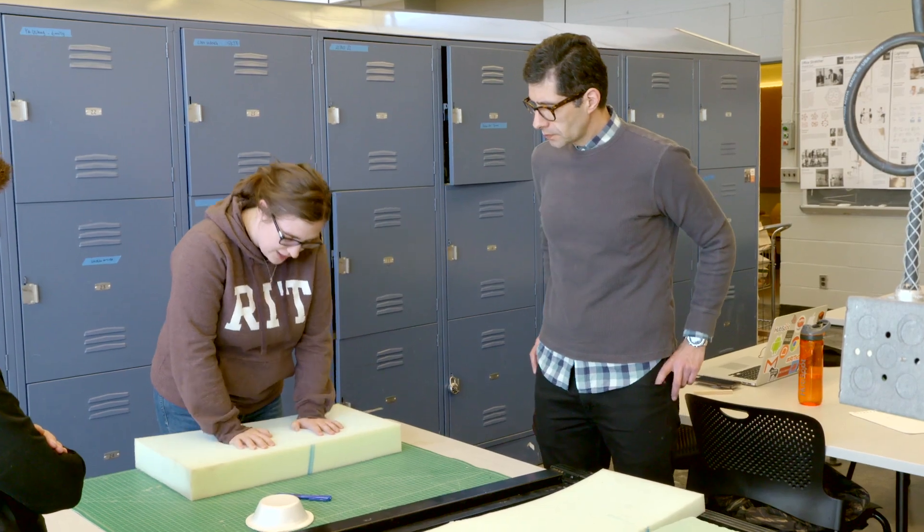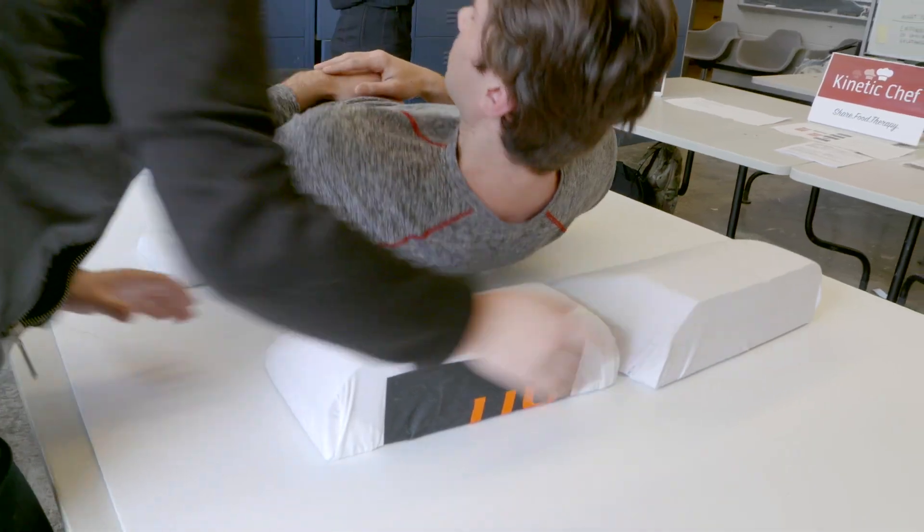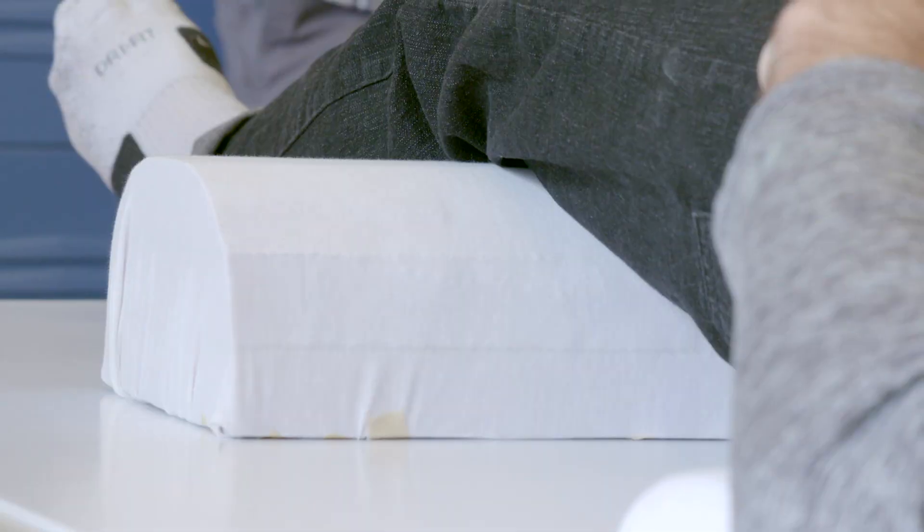The problem we're trying to solve is recovery for people with lower body injuries. We're creating a mattress pad that people could bring into their homes where different sections would inflate and give support and ease pressure.